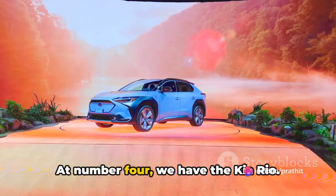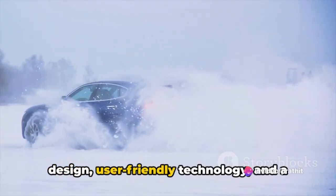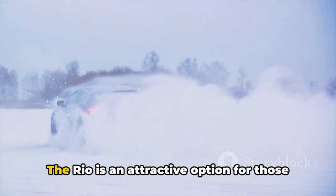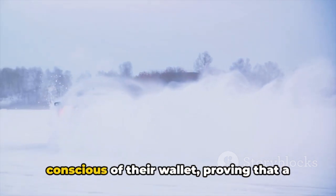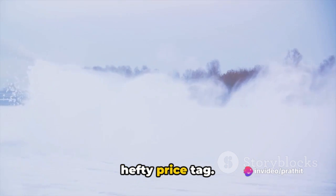At number 4, we have the Kia Rio. This car earns its spot with a sleek design, user-friendly technology and a budget-friendly price. The Rio is an attractive option for those conscious of their wallet, proving that a stylish ride doesn't have to come with a hefty price tag.